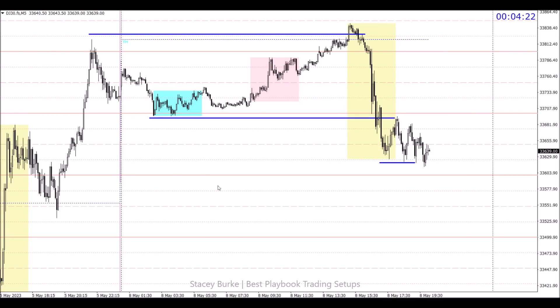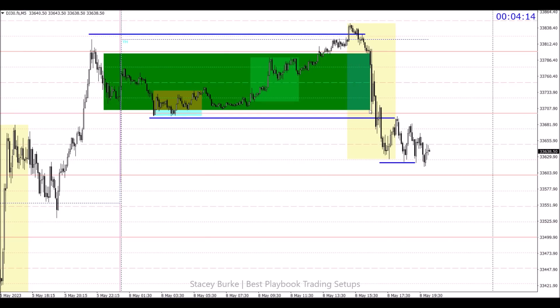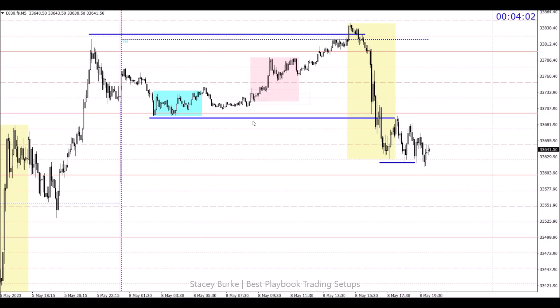Looking at the DJ 30, we had a textbook opportunity — trading occurred in a 100-pit box throughout the day. This is an ideal situation when we can see a clearly defined consolidation over the course of the day that stays within the 100-pit box. There's no news on the calendar, and when there's no news on Monday, the New York open is the time I'll be looking for one of these opportunities to present.